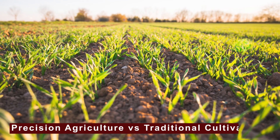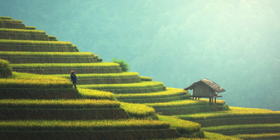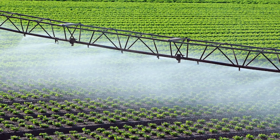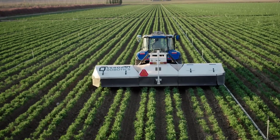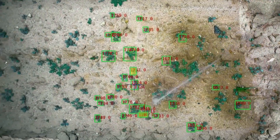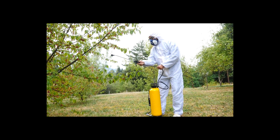Precision agriculture and traditional cultivation differ vastly in practice. In traditional agriculture, farmers apply the same amount of pesticides, fertilizers, and irrigation across fields at prescribed times and frequencies, as per the general recommendations for the region. However, there are always differences in biological, physical, and chemical parameters even within a single field. Uniform treatment of fields without considering these inherent differences results in overuse of inputs in fertile land and underuse in poor patches. This inefficient use of land, water, fuel, fertilizers, and pesticides increases cost and environmental impact.